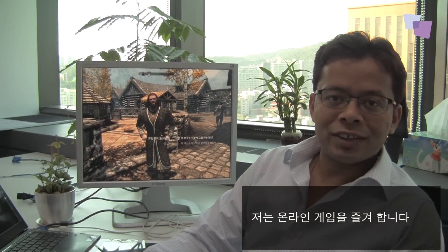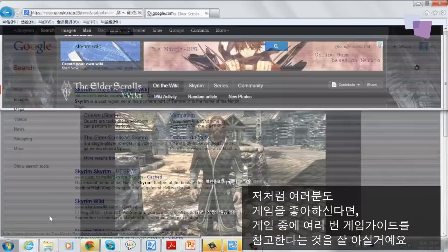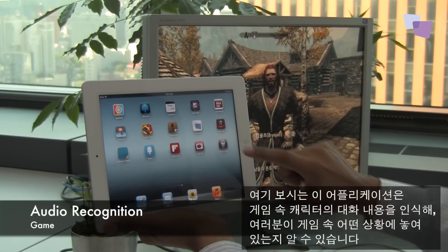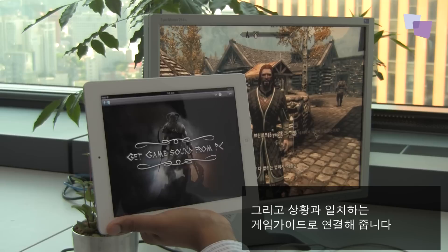I'm a big fan of online games, and if you're a gamer like me, you would know it's common to go back and forth between the game and a game guide. Ansys can simplify this process. This app here recognizes exactly where you are in the game by recognizing dialogues and redirects you to the game guide automatically.